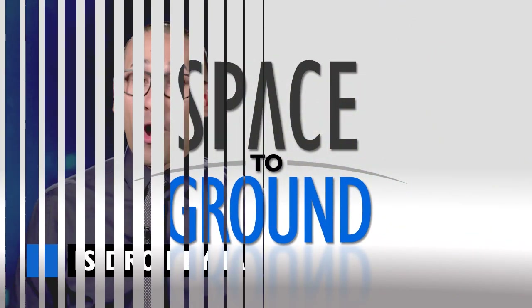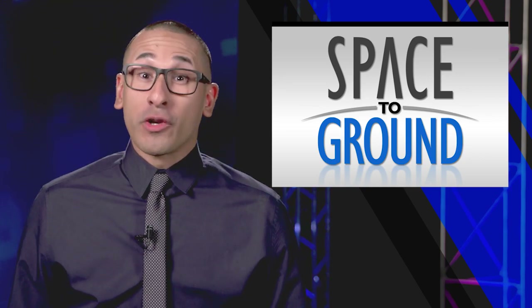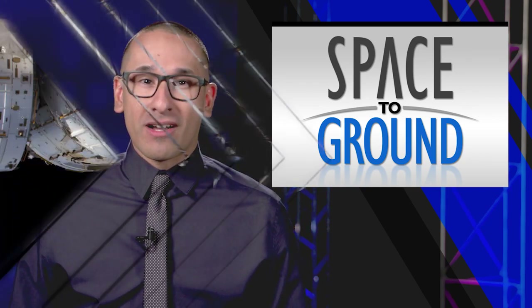Houston Station on Space to Ground. Welcome to Space to Ground, I'm Isidro Reyna. This week on Station, the crew prepared for an upcoming spacewalk.